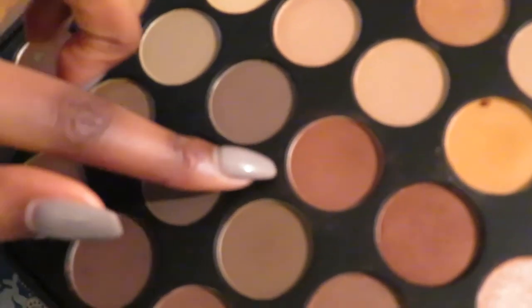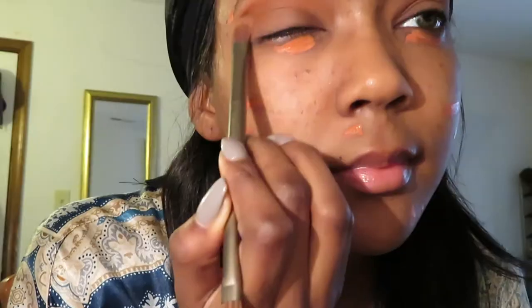Next I'm gonna be using that brown — one of the many browns in this palette.